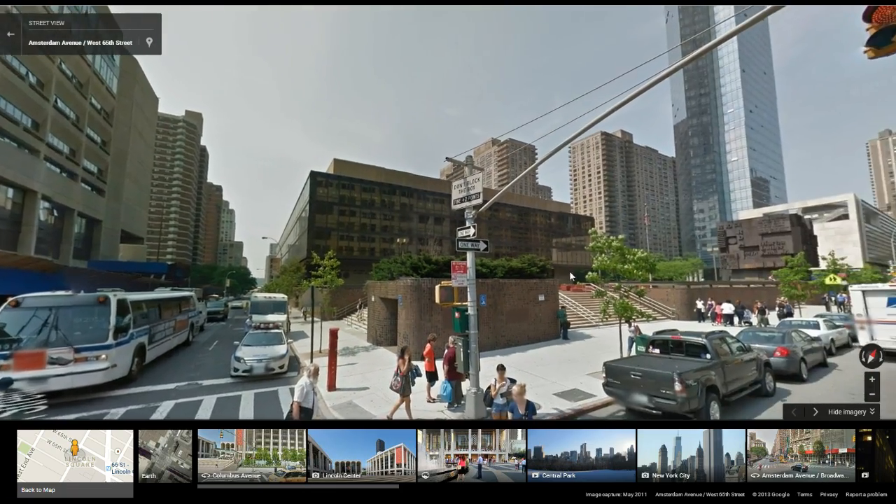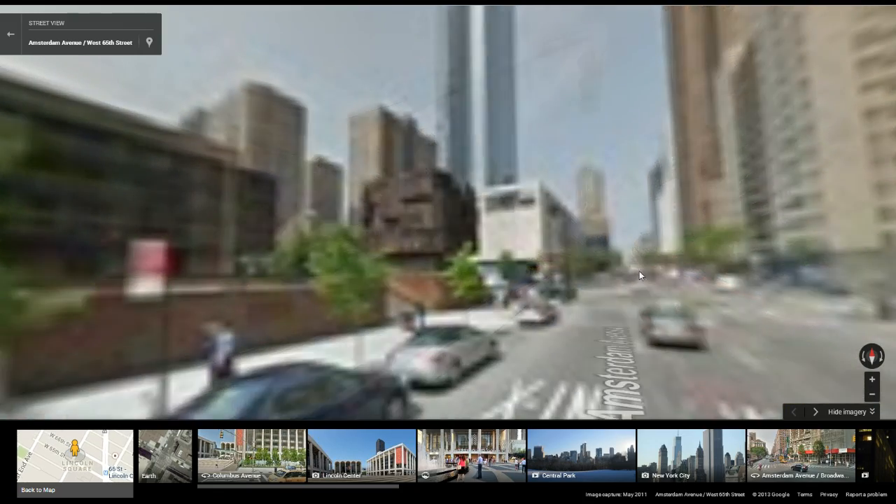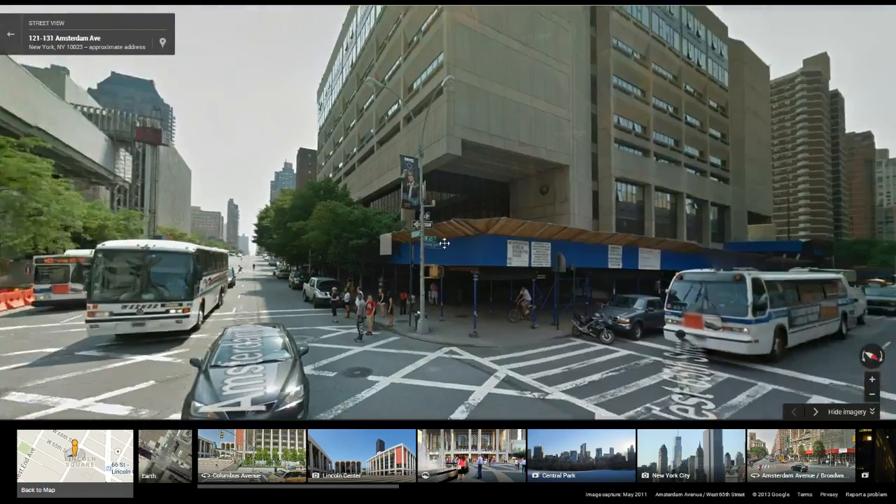Evidently, they took the pictures when they were still breaking that down, I guess. Yeah, there's the old Martin Luther King building. So that's cool. It has a big thing. Yeah, see, Martin Luther King Jr. It's not actually Martin Luther King school anymore, by the way.